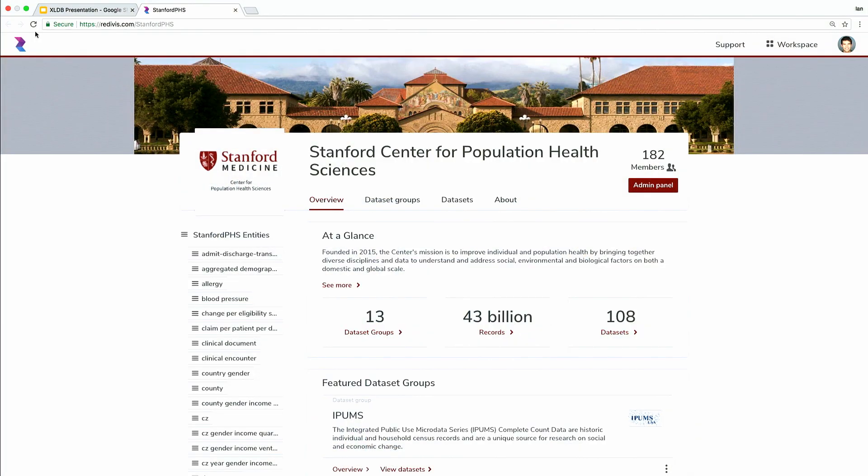This is the Stanford Center for Population Health Sciences' homepage on Redivis. If you go to redivis.com/StanfordPHS right now, a researcher can see an overview of the organization, the datasets that it is hosting, and additional metadata that we see at left.